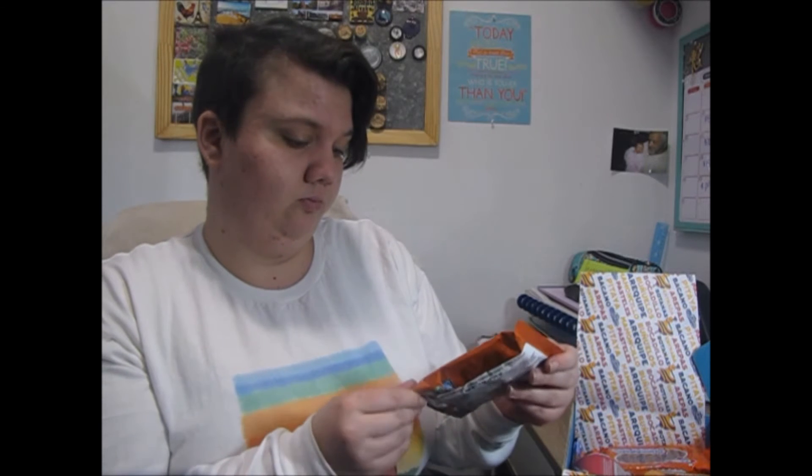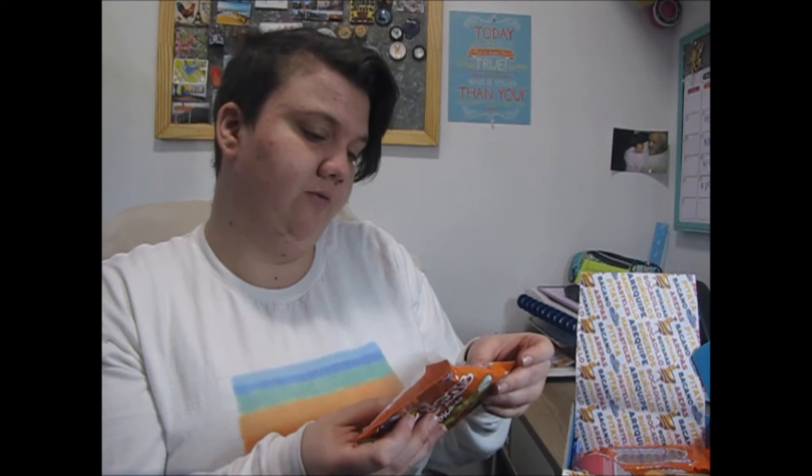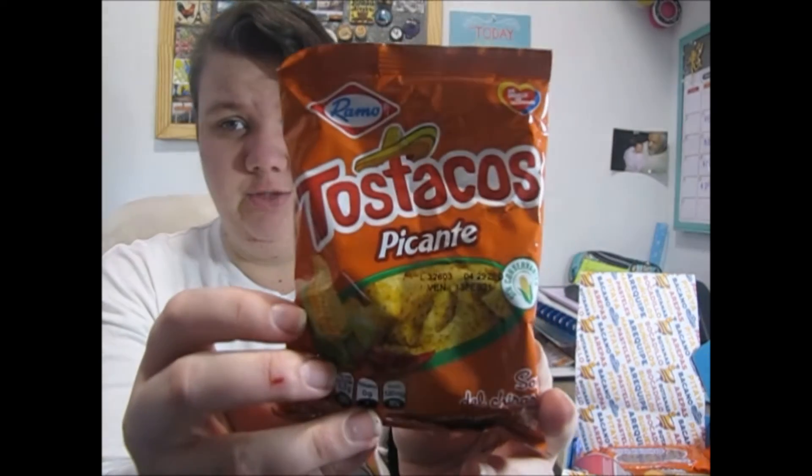They almost disintegrate in your mouth. Not sure how I feel about those, but they're not bad. Next up — these look like they're some sort of tortilla chips but they also look spicy. It says 'spicy' — I think 'picante' means spicy. I don't know Spanish.